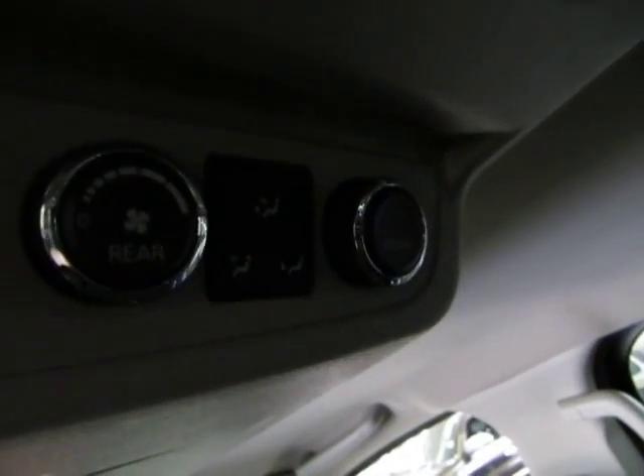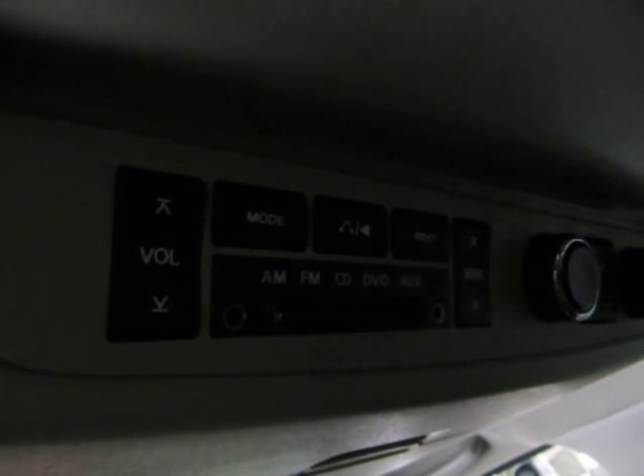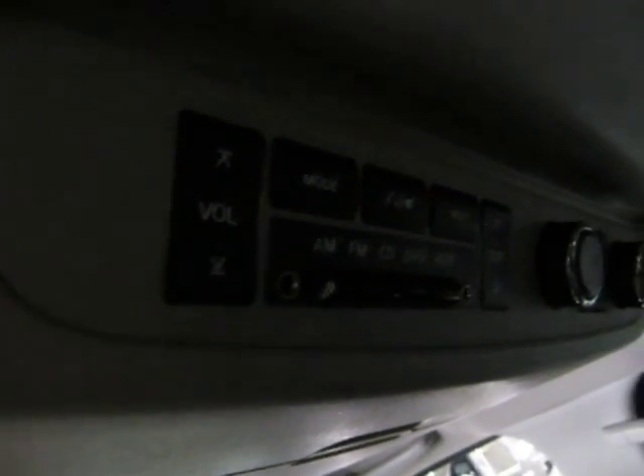In the back of the center console we have AC vents for the middle row passengers, another cigarette lighter adapter for chargers, and a cup holder that pops out. As I was saying, you can control the rear AC from the front on the top console, or the middle row passengers have their own control. They can also control the stereo, and there are headphone jacks there in case they want to listen to music without bothering the front passengers.